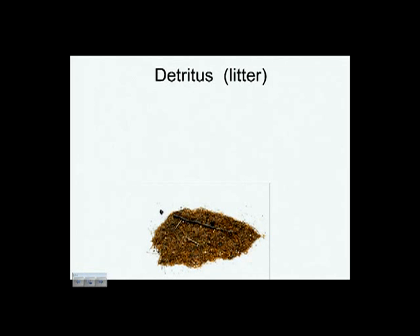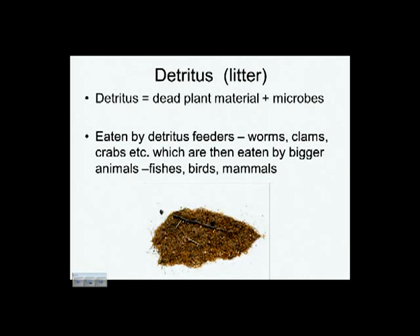Detritus, or litter, doesn't look too appetizing to us, but a lot of animals think it's great. It's not just the decaying plant material — there are single-celled algae very abundant in it, and many of the animals we call detritus feeders are actually getting most of their nutrition from those algae. Who are these detritus feeders? There are worms, clams, and crabs — lots of small animals that are in turn food for bigger fish, birds, mammals, and so forth. So it becomes part of the food chain.